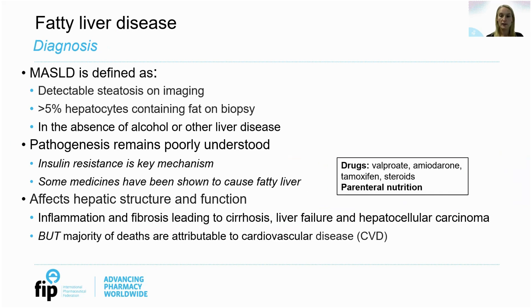Fatty liver is the accumulation of fat in the liver, defined as detectable steatosis on imaging — normally an ultrasound scan — or the presence of over 5% liver fat seen on biopsy. For a diagnosis of MASLD you must rule out alcohol or other liver diseases as a cause. Other causes could include certain drugs including valproate, amiodarone, tamoxifen and steroids, and it's also been seen with total parenteral nutrition. The pathogenesis remains incompletely understood, but the multiple hit theory has been proposed, describing different hits on the liver including insulin resistance, hormones from adipose tissue, nutritional factors, gut microbiota and genetic and epigenetic factors. These multiple hits promote inflammation and affect hepatic structure and function, leading to liver disease, liver failure and liver cancer.